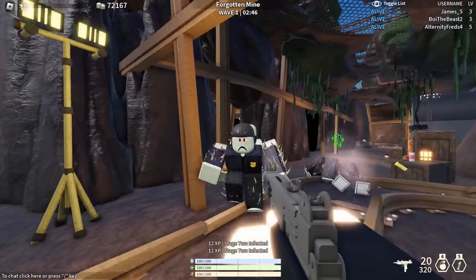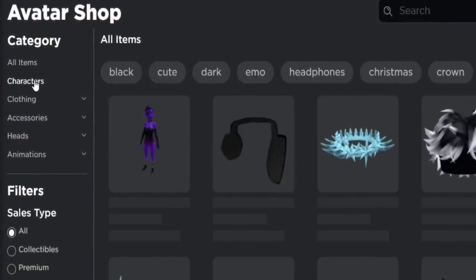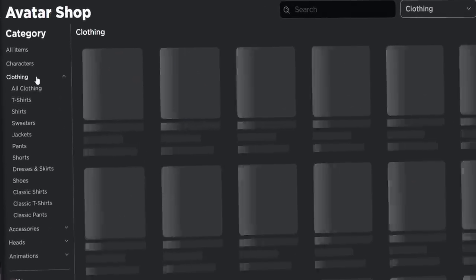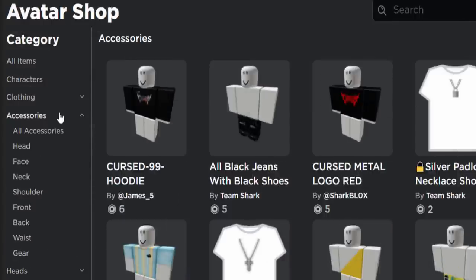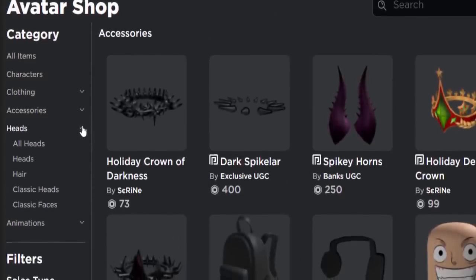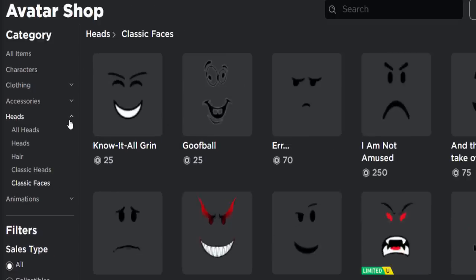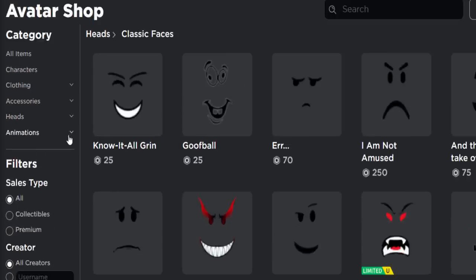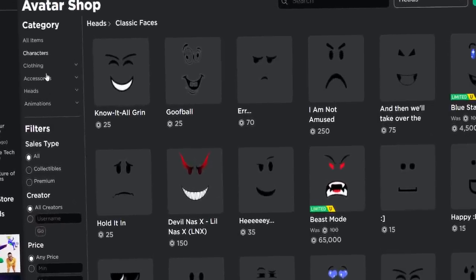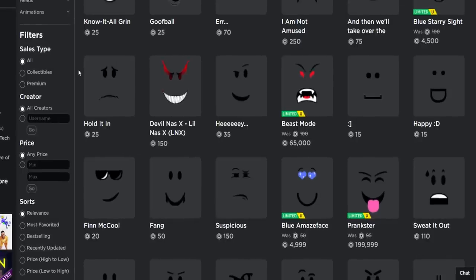Now there's loads of random stuff on the left-hand side and browsing is going to be more complicated. We don't have recommended anymore - we've got all items, characters, clothing. They've kind of simplified this a bit. We've got accessories, which includes everything UGC and official Roblox items. We've got avatar heads, and faces are now under heads - classic faces. Animations are there too, so they've categorized everything.